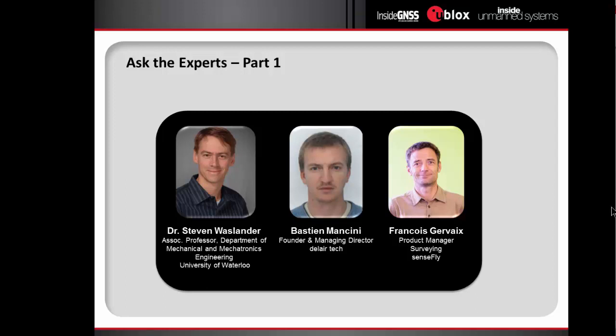Bastien, can you say something about the previous question regarding centimeter-level accuracy and ground control points? Something that has to be taken into account is that our systems take images — we have fixed-wing UAVs at SensFly and DolarTech — and they fly at typical speeds of 15 meters per second. The cameras have an exposure time of typically one millisecond, and therefore the UAV moves around one centimeter in one millisecond. So going under one centimeter accuracy is quite difficult for this kind of system.